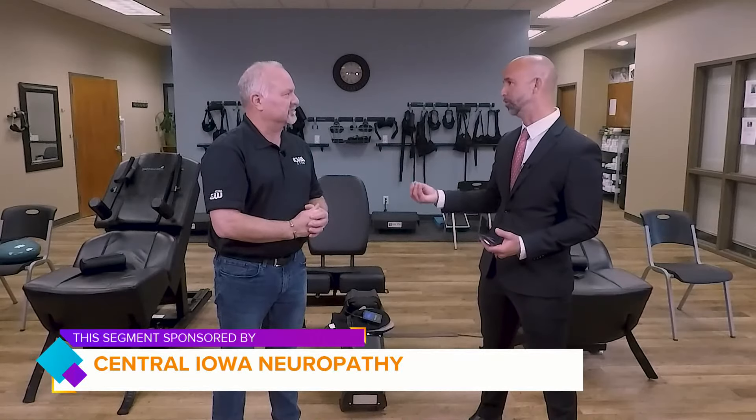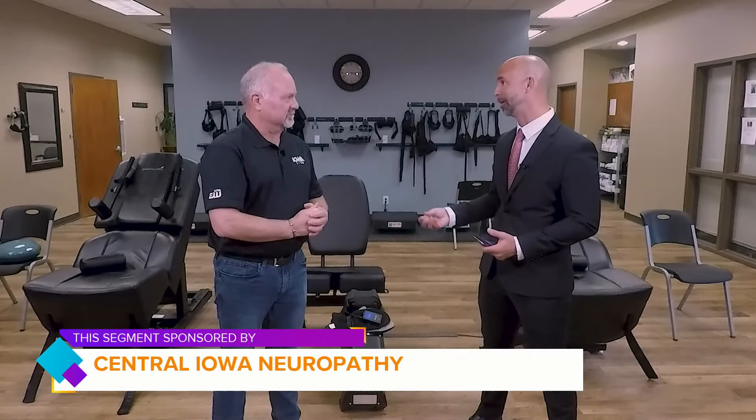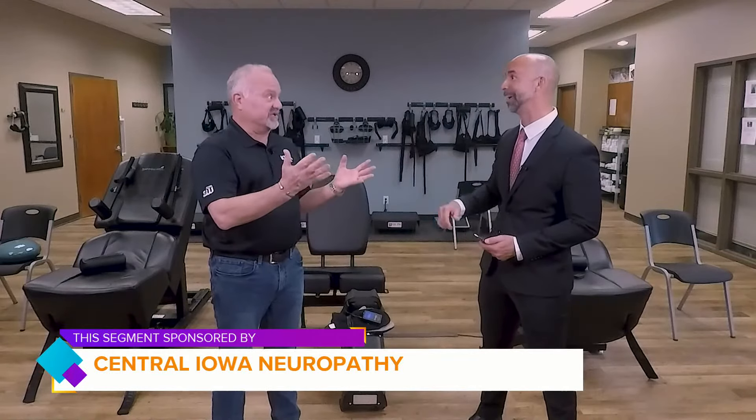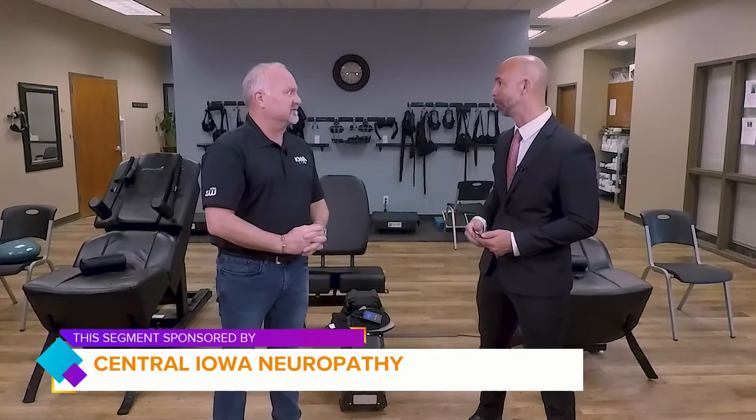How would somebody know if they are experiencing peripheral neuropathy? These symptoms are usually a good indicator of something going on — just like your check engine light on your car, you don't just slap duct tape over it and ignore it. But that's what we do a lot of times in society: we ignore these symptoms. You want to get in and get tested to see if this is something that's going on. The sooner we can detect this, the better the outcome as far as treatment.